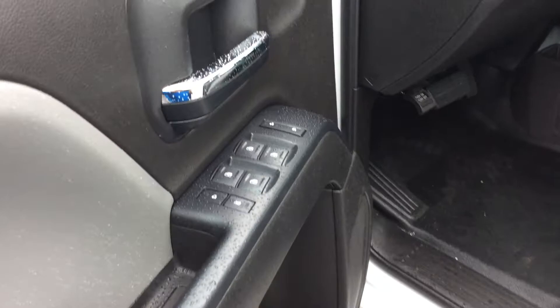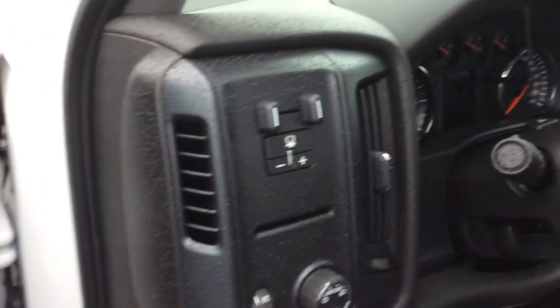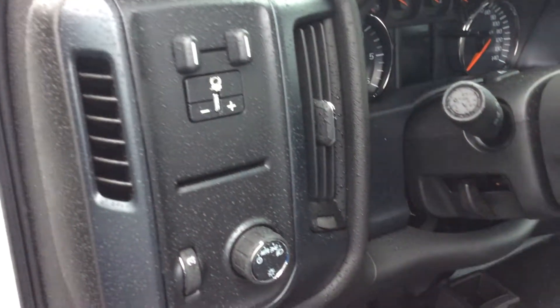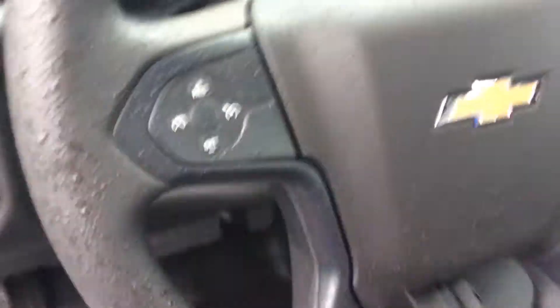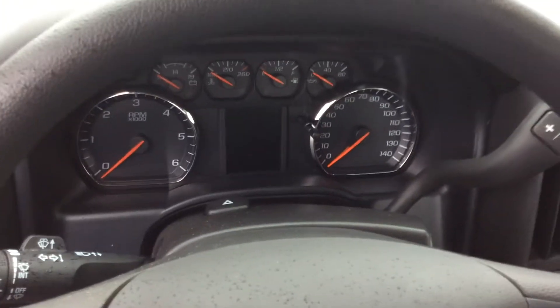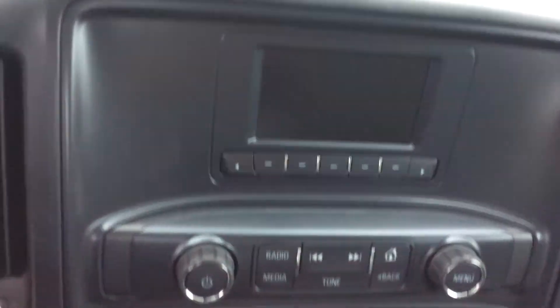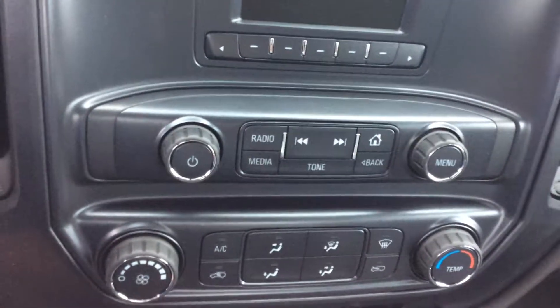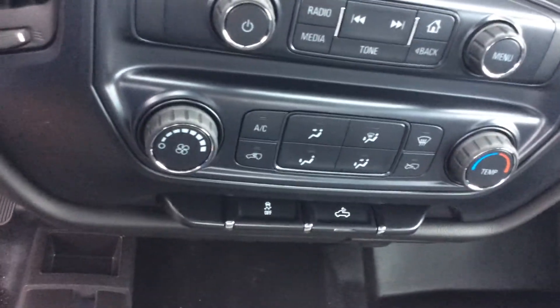Nicely equipped for a work truck — power windows, power locks, power mirrors, and it does have the built-in trailer brake controller and automatic headlights as well. Cruise control on the steering wheel and full instrumentation so we always know the status of our truck. On the inside, it does have the AM FM stereo, with controls right below it, and the climate center including air conditioning.